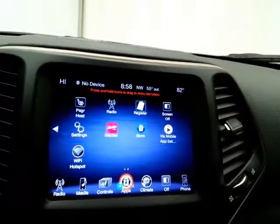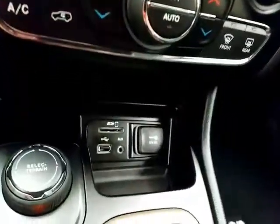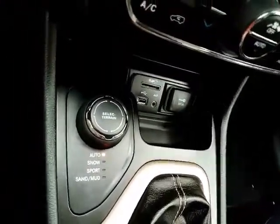The backup camera display is shown on that touchscreen. Hard keys below for the things you use most often. There's an SD card slot, USB and auxiliary input, allowing you to connect mobile media devices like iPods, MP3 players, and smartphones.